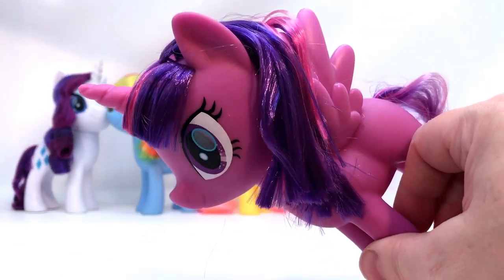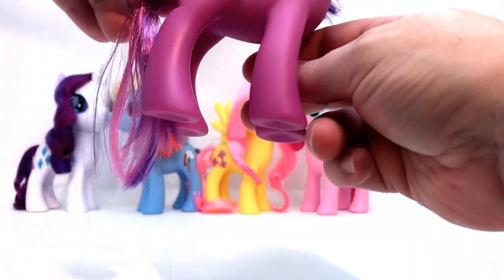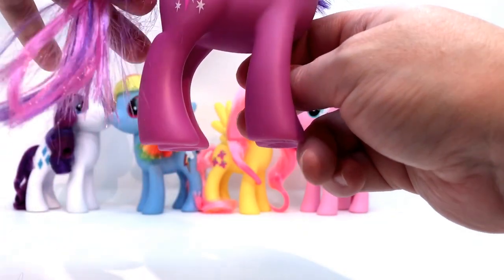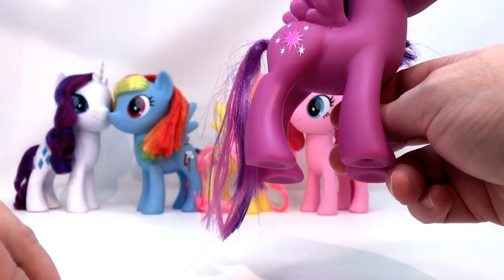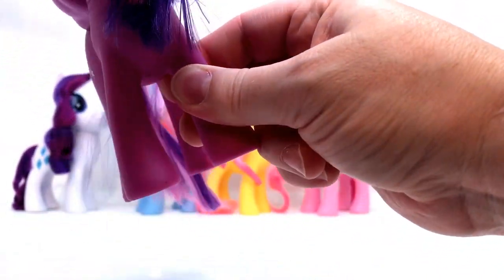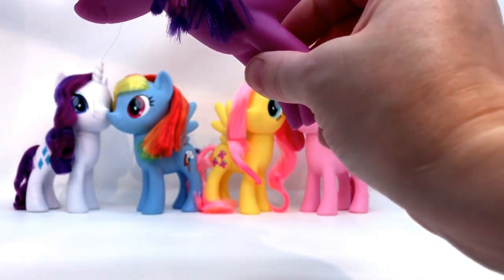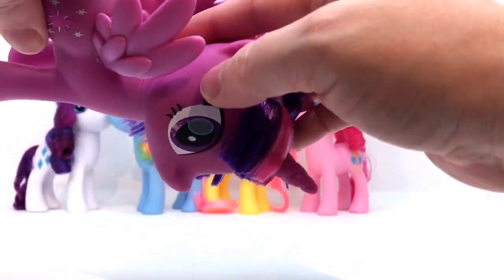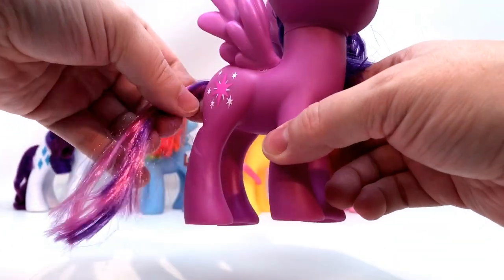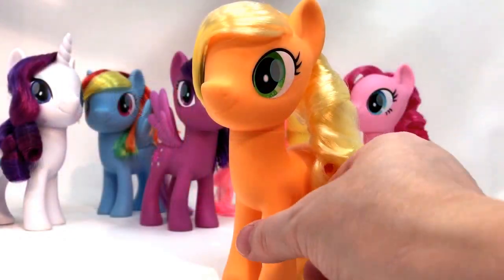I was going to do Twilight in the middle. She needs a tail brushing — her tail hair is just coming out in giant pieces. Oh my goodness! So I'm going to have to be super careful when I brush it — it's raining hair. Her bangs are not sprayed, her hair is not sprayed, her wings don't move. She's sprayed on the ends of her hair. I can't believe how much she lost — the same amount as on her tail. That was a lot. Let me put her in the middle.